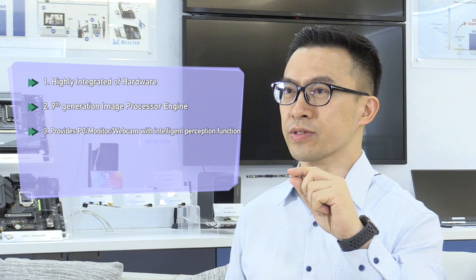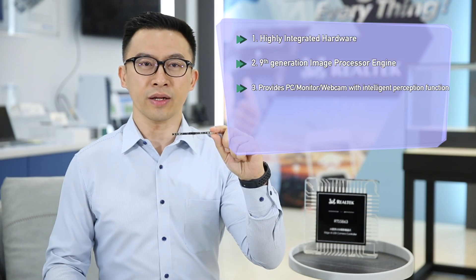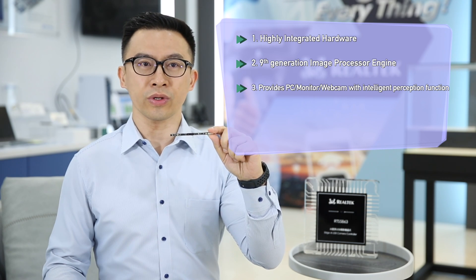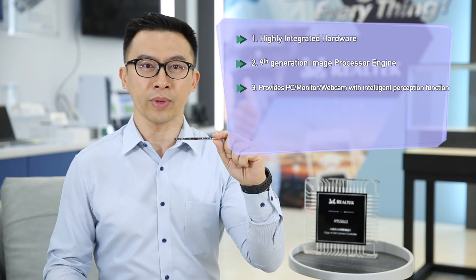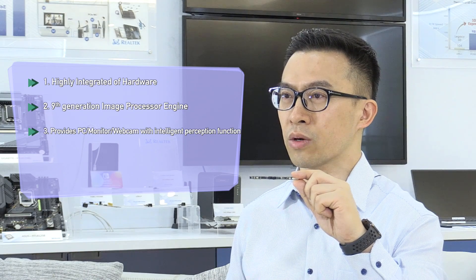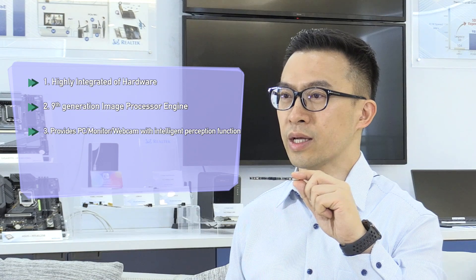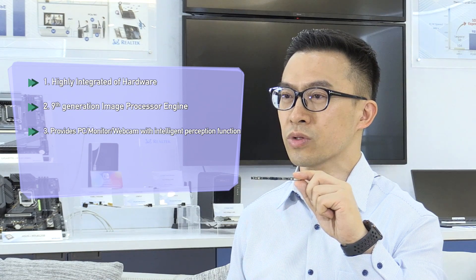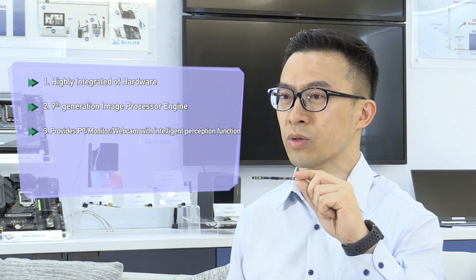Third, it gives camera products an intelligent perception function. By the built-in camera of the RTS5H63, when the user is close to a modern standby-state notebook, it can accurately sense the human approach and then wake up the notebook automatically. At the same time, through Windows Hello face recognition, you can automatically login to Windows 11 OS without any touch. When the user is not in front of the notebook, the AI can instantly notify the system to lock and enter sleep mode to protect the user's privacy and increase the battery life.